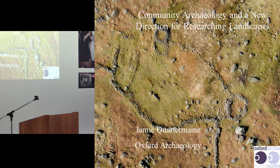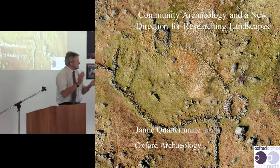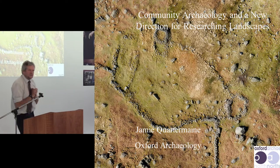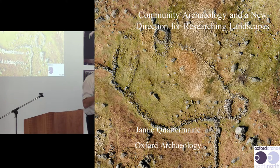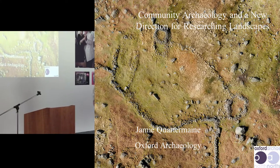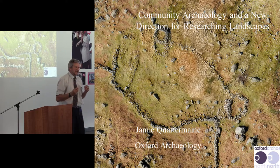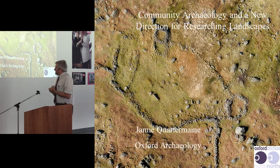I want to talk about community and research, and this completely complements everything that Mike talked about. What we're seeing within my particular sphere — landscape archaeology — is that community projects are taking the lead and doing pure research. This started out as a fantastic idea, really important, and is now actually becoming the mainstay for some of the research done in this particular aspect of archaeology.